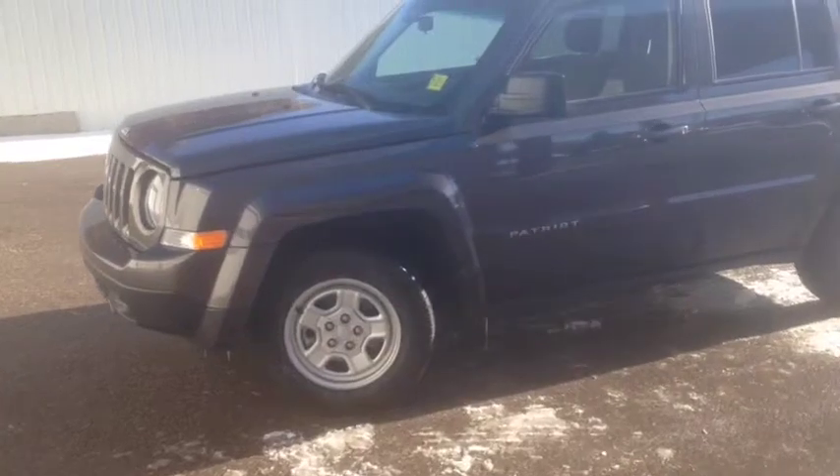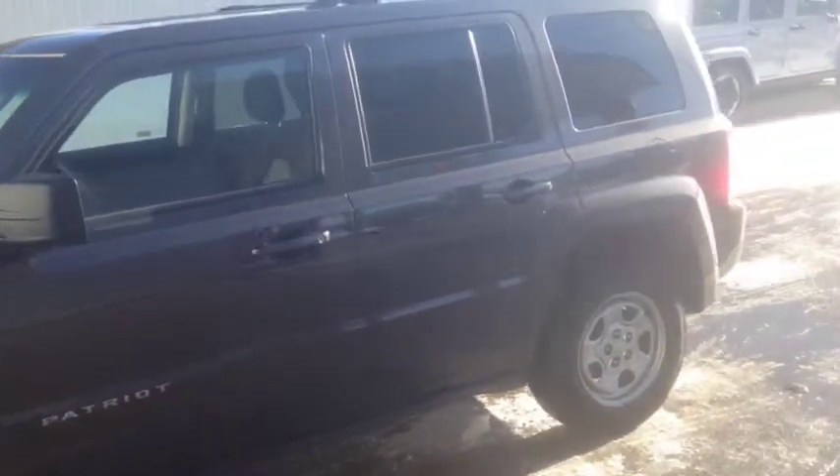Hello, today we are showing you an H030, a used 2015 Jeep Patriot Sport painted in grey.